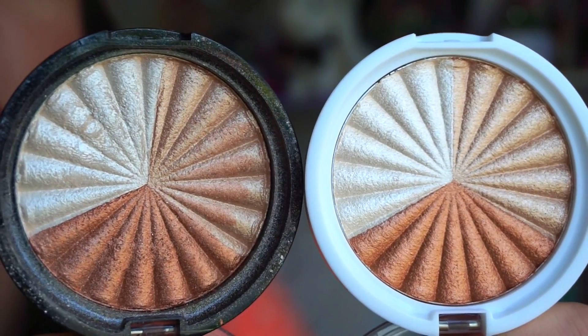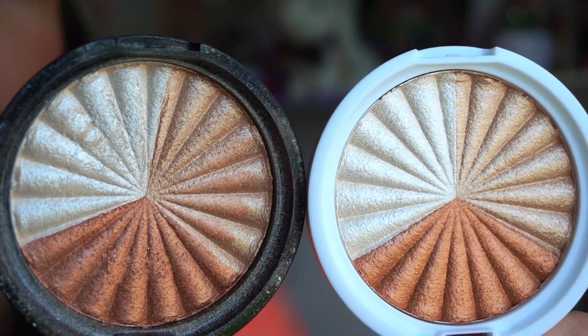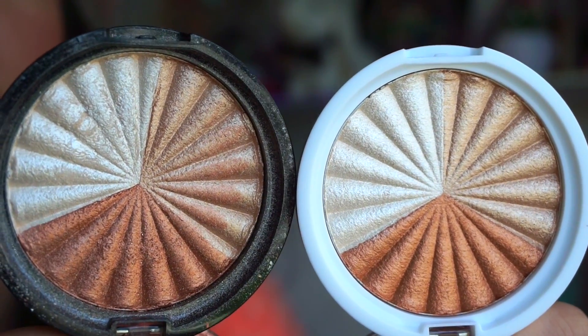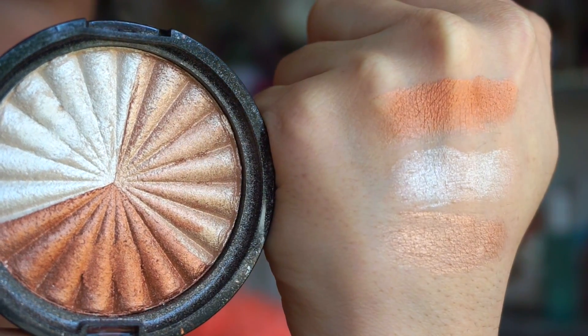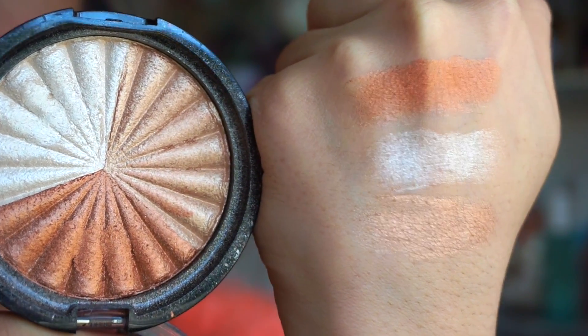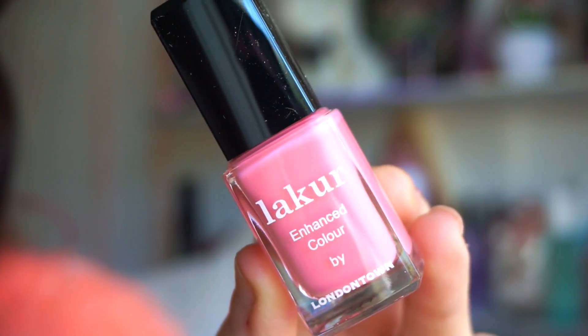We get a full-size OFRA highlighter — the Everglow, one of my favorites ever! You can see what Everglow looks like here. This is in collaboration with NikkiTutorials. The one in the black packaging is mine that I've used for quite some time, and the one in the white packaging is included in this box. The really pretty whitish champagne shade is my favorite — the other shades are a bit too dark but great for the eyes or to mix and match. These OFRA highlighters are life!